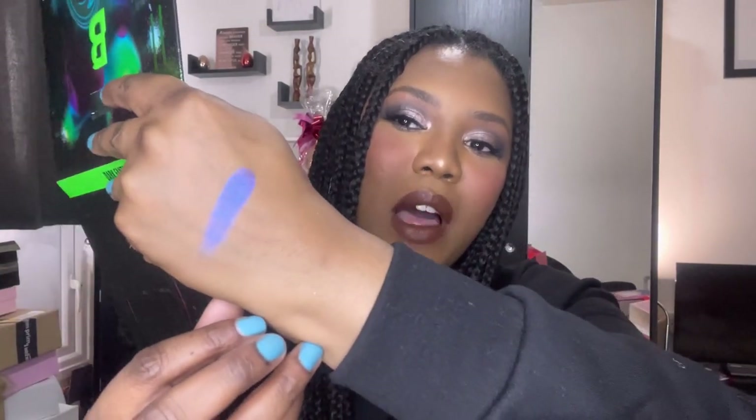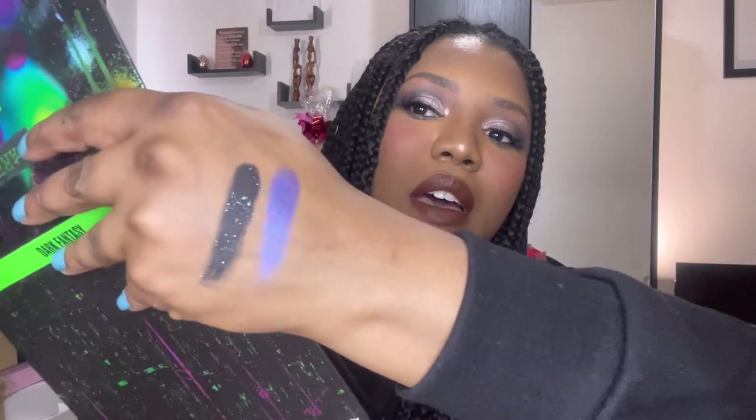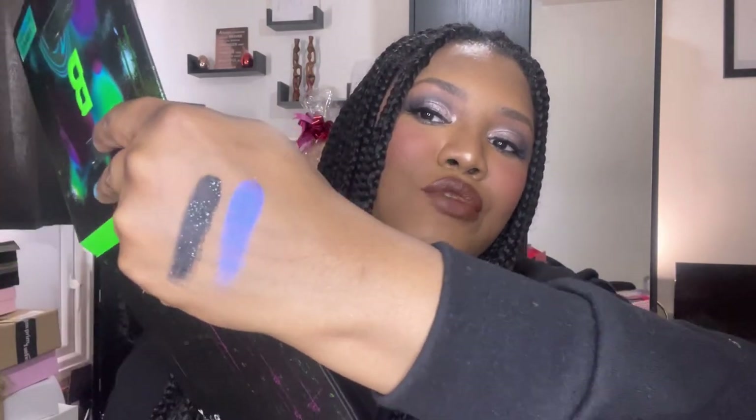This blue is absolutely stunning — let's do one swatch. Look at that! Blue is really not my color but I love that. Let's do one more — this like a virtual one, a black. Look at the glitter in that black! Oh look at that, that is really pretty. I cannot wait to do a look with this.